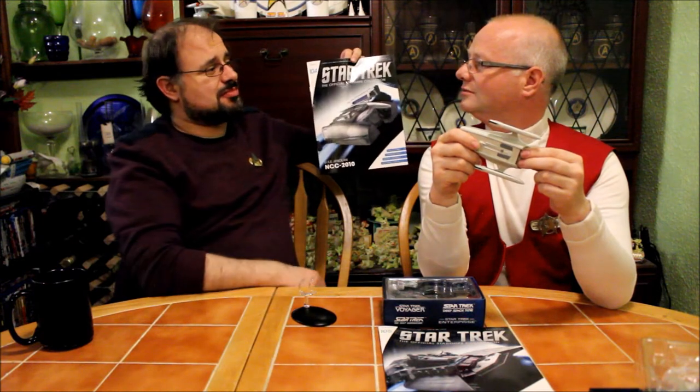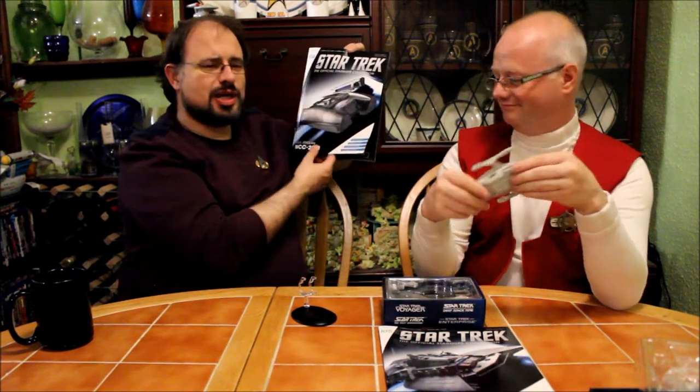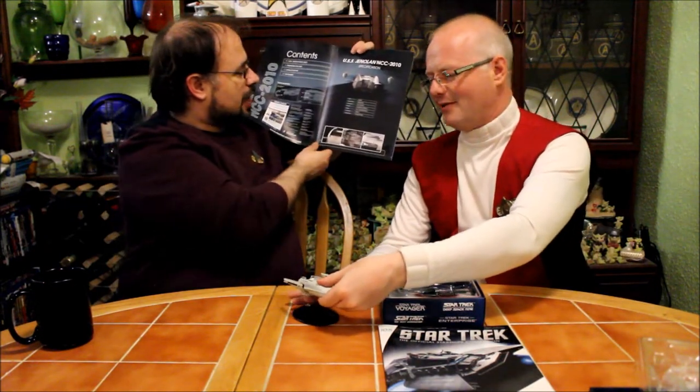Maybe NCC 2001 was the USS Sydney. No, that was Odyssey. Talking about an Odyssey — or oddity. This is terrible. Launched 23rd century, length 235 metres, maximum speed Warp 6. How exactly?